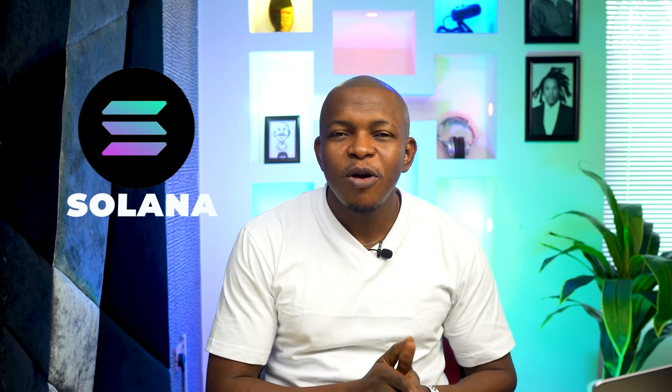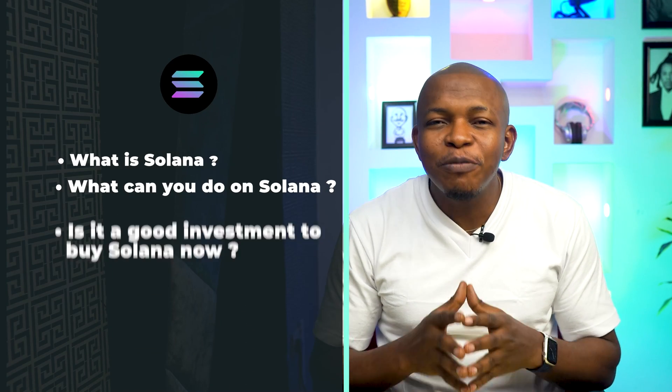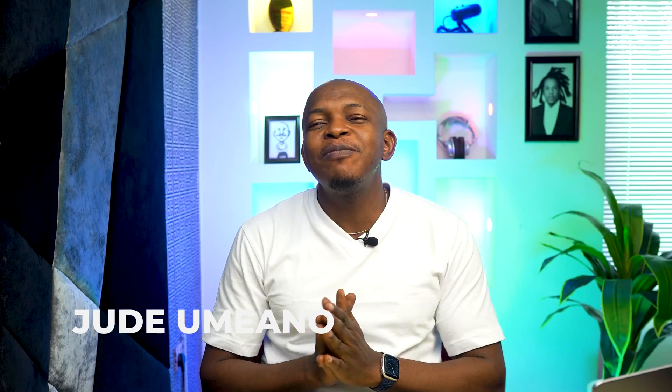This is where Solana comes in. In this video, I will explain what Solana is, what you can do on Solana, and if it's a good investment to buy Solana right now. My name is Jude DeMano and I make crypto-related videos that will educate you, make you money, and protect your crypto assets.